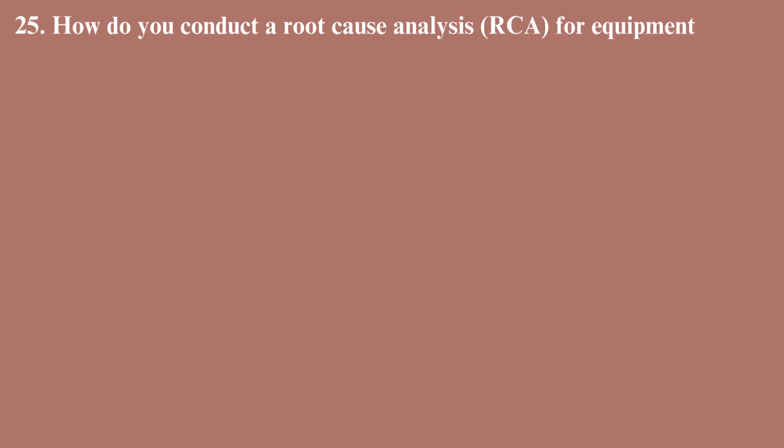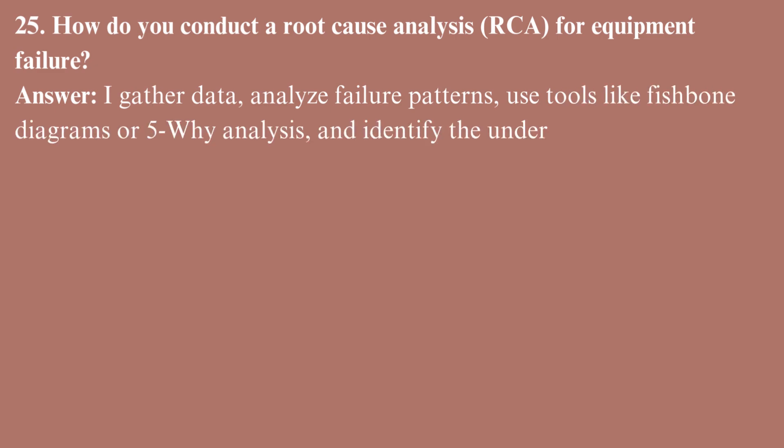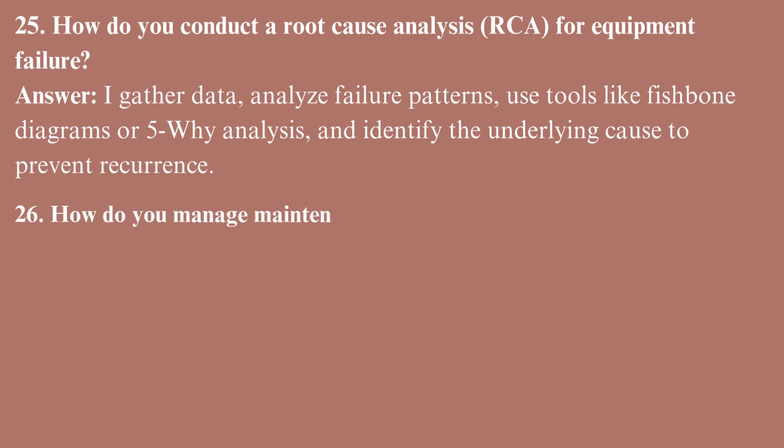How do you conduct a root cause analysis (RCA) for equipment failure? I gather data, analyze failure patterns, use tools like fishbone diagrams or 5-Why analysis, and identify the underlying cause to prevent recurrence.